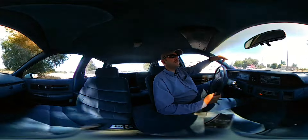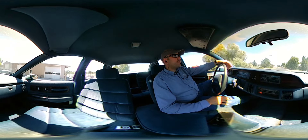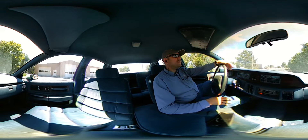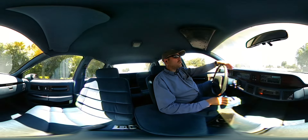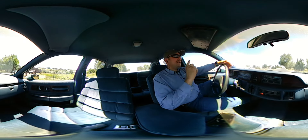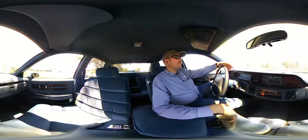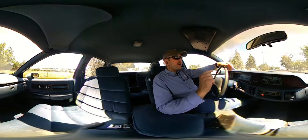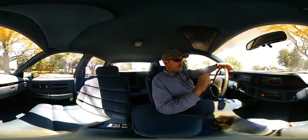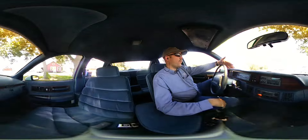The front dash is cracked, as you can see up there. By the way, you're watching this on a 360 video. If you're watching on a smartphone, you can actually move your phone around and look at the interior while I'm driving. If you're watching on a desktop computer, you can use your mouse to click and drag on the video to look all the way around the car.